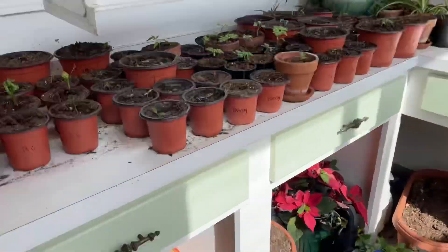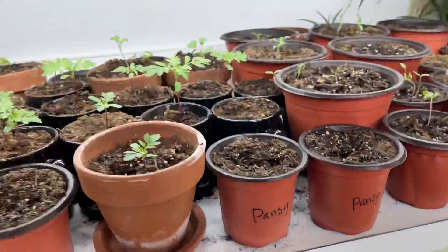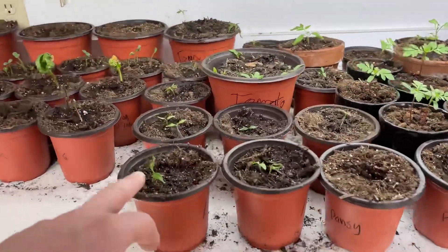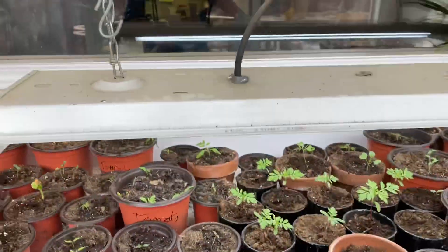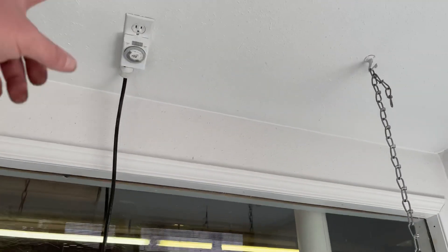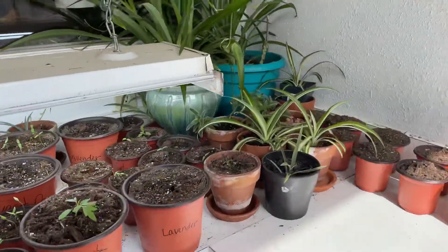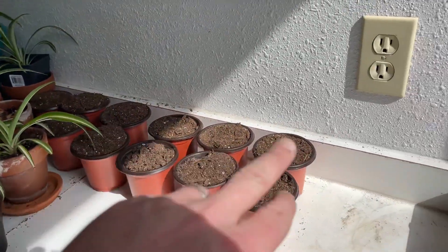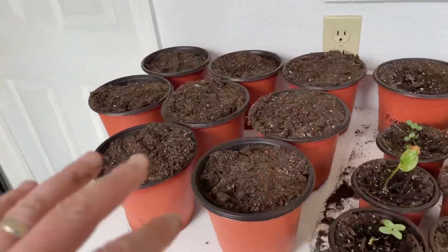I completely cleared out that big starter tray where all the tomatoes were and have now transplanted them into individual containers. These are all the transplanted tomatoes. I gave them some water and lowered the light so it's about six to ten inches off — frankly I'd like to go a little lower. I've got the light on a timer. All the empty containers here are ready to plant, and the ones I'm filling outside are coming in ready to plant as well.